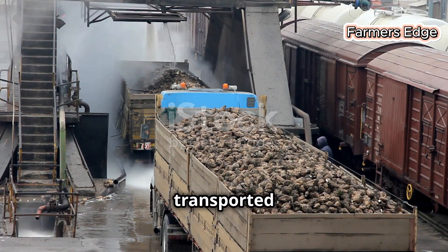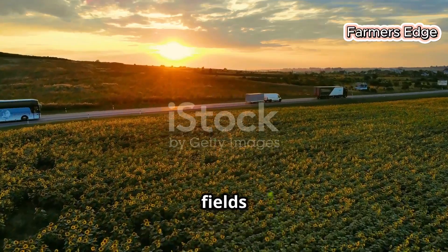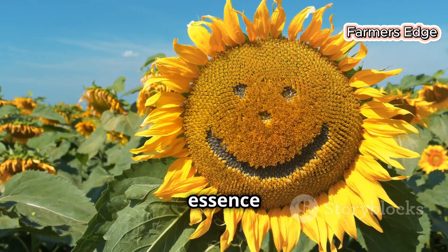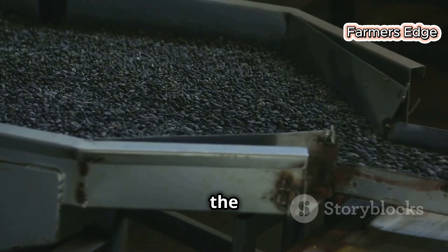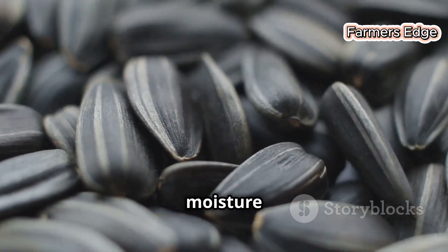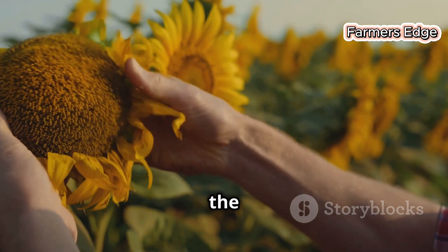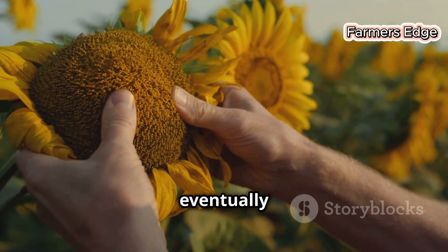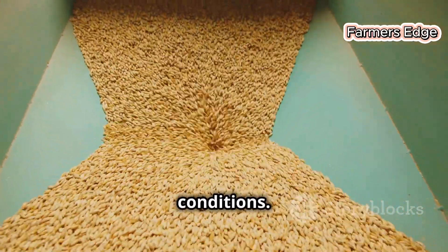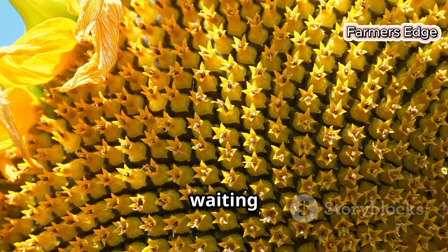Once harvested, the sunflower seeds are transported to the production facility. Imagine these trucks, laden with the promise of golden oil, embarking on a journey from the fields to the factories where the transformation will occur. Upon arrival at the facility, the trucks are carefully weighed and their contents inspected for quality. Only the highest quality seeds — those that meet stringent standards for moisture content, size and purity — will be accepted for processing. The seeds are then transferred to large silos, towering structures designed to store them under optimal conditions, their potential as a source of nourishment waiting to be unlocked.